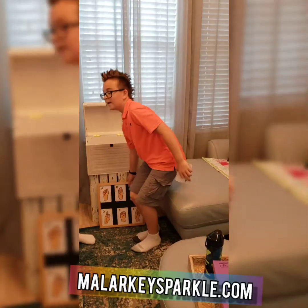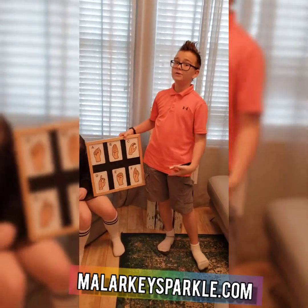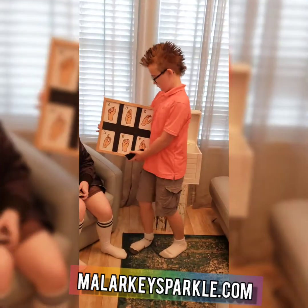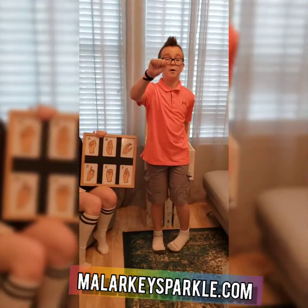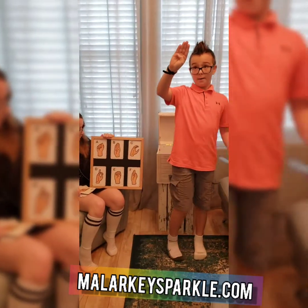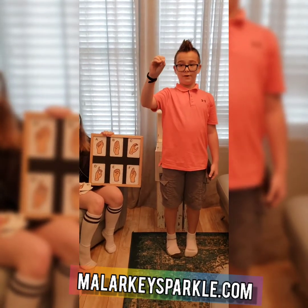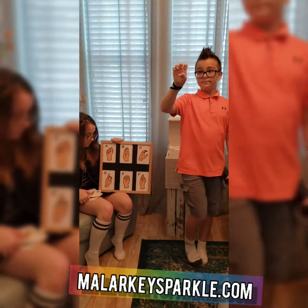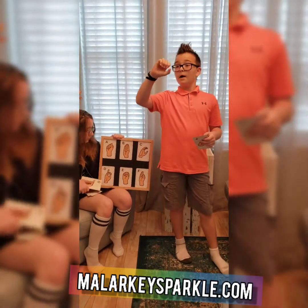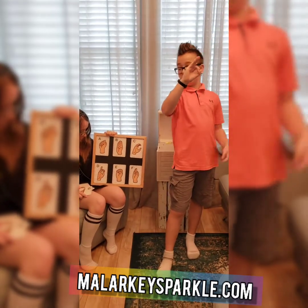Welcome back to my ASL segment. Before we dive into our new letter, let's review the letters we've already done. A: ball up your fist and put your thumb on the side. B: put your thumb across your palm and put your forefingers together. C: make a C with your hand. D: make like an O with your hand and stick out your corner finger. E: you do a B but you curl down your fingers. F: you make an OK symbol and bring your three fingers together.